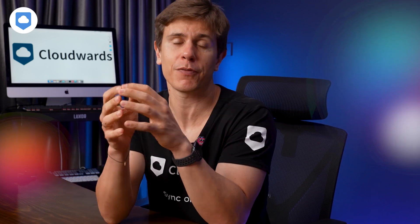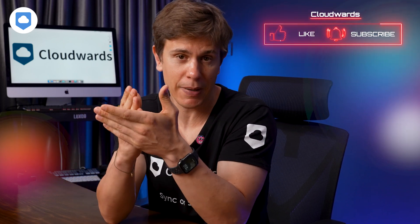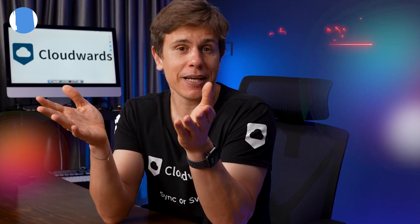And obviously, it would really help if you could subscribe to the channel, hit the bell icon, and I'll see you in my next video.